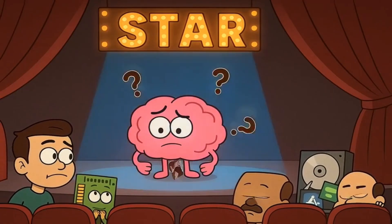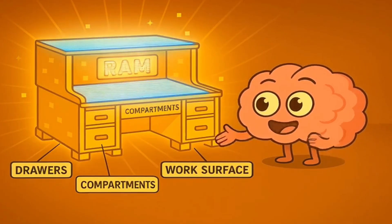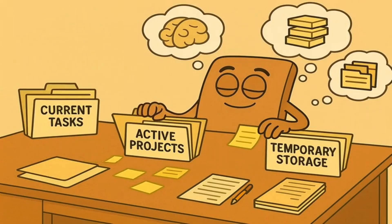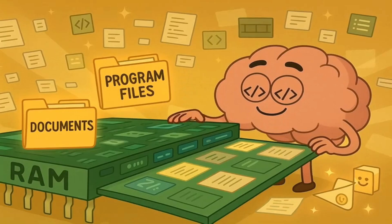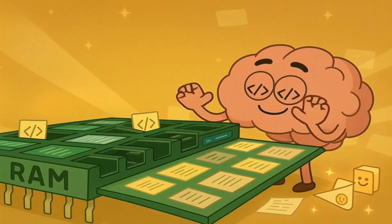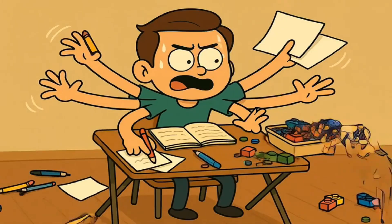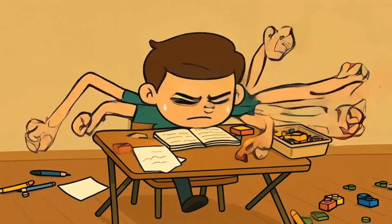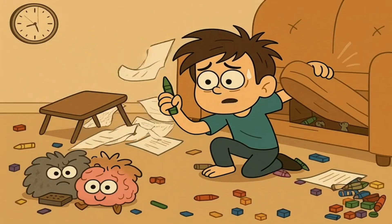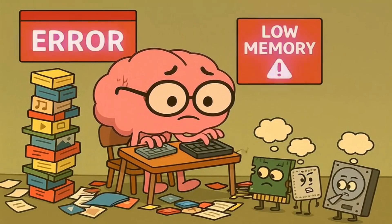Even the smartest brain in the world can't do its job if it has nowhere to work. The brain needs a desk. And that desk is called RAM, or Random Access Memory. RAM is the computer's short-term memory — it's a workspace. When the brain decides to work on something, like opening a program or a document, it pulls the information it needs and spreads it all out on the RAM desk. The bigger the desk, the more things the computer can work with at the same time. That's what it's like when a computer doesn't have enough RAM.